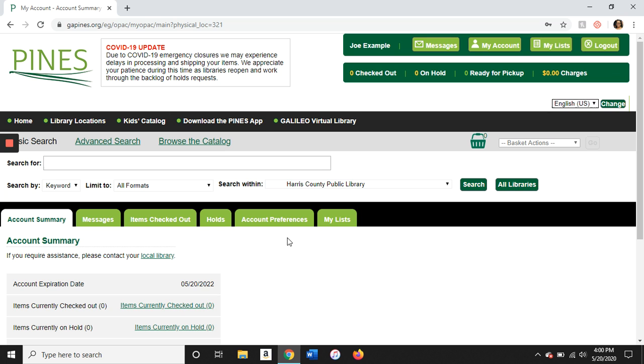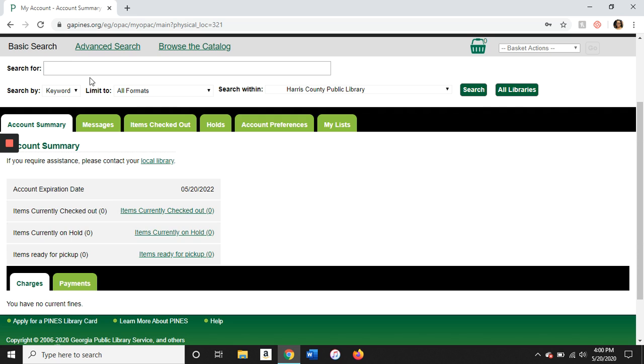Enter your username or library card number and your password and click login. Once you're logged in, you'll see your name up here at the top — that's how you know you're in your account — and here is the basic search for the catalog.